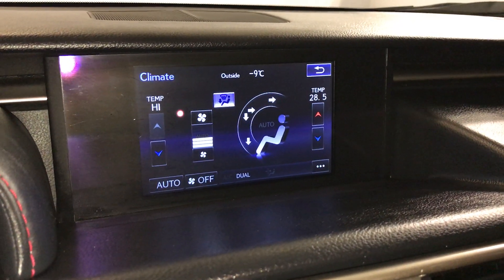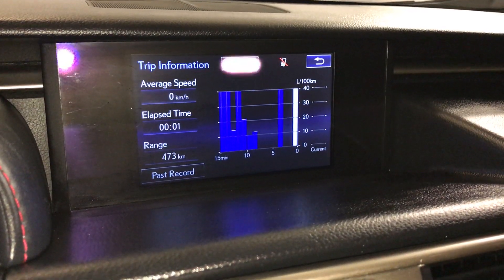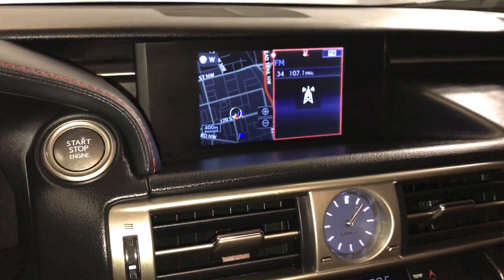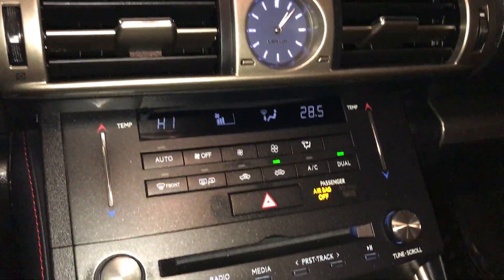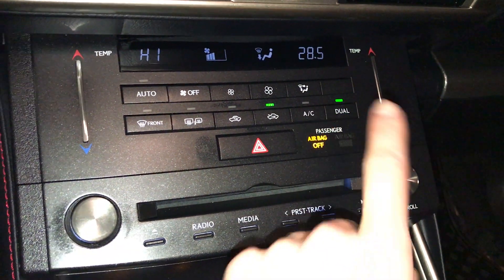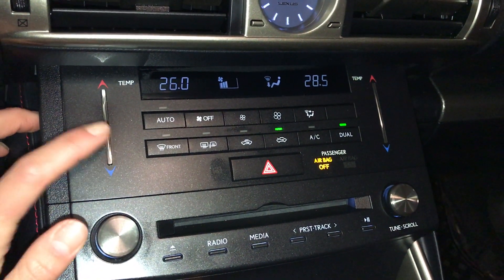You can control your climate from up here or down below. Check out trip information. Analog clock. Rain-sensing wipers. Dual-zone climate control with AC. Front and rear defrost. Side mirrors are heated.